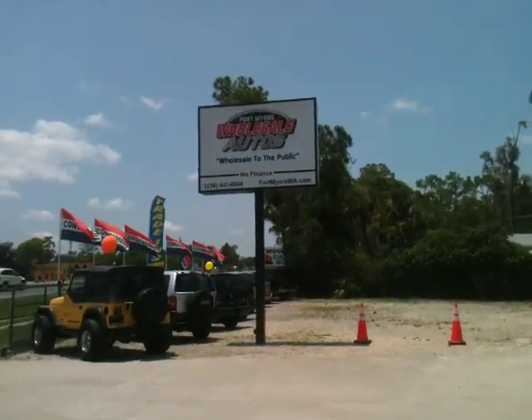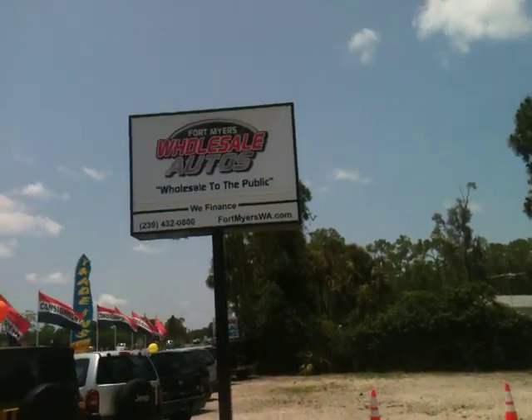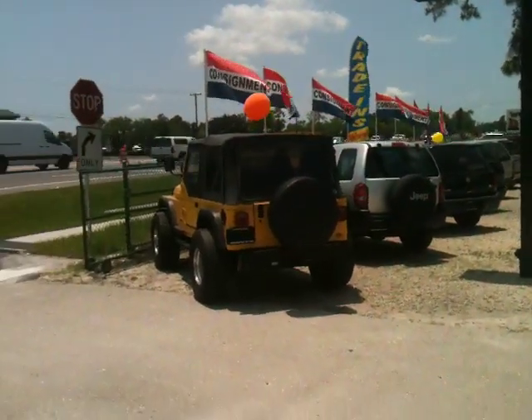Again, it's Fort Myers Wholesale Autos — wholesale to the public. And remember: smart people buy wholesale, so be smart. Thanks again.